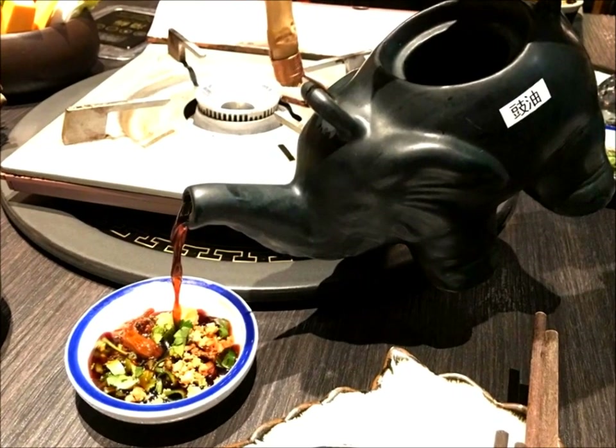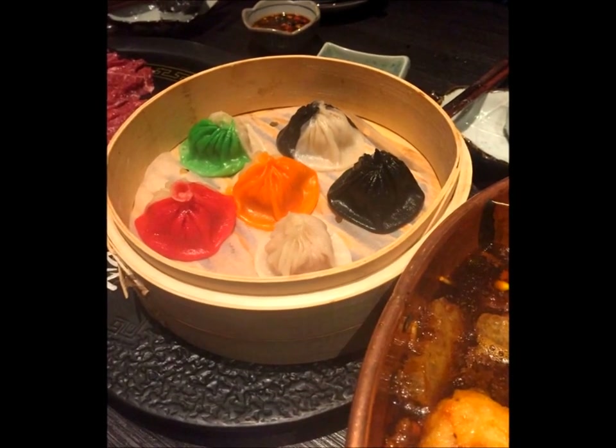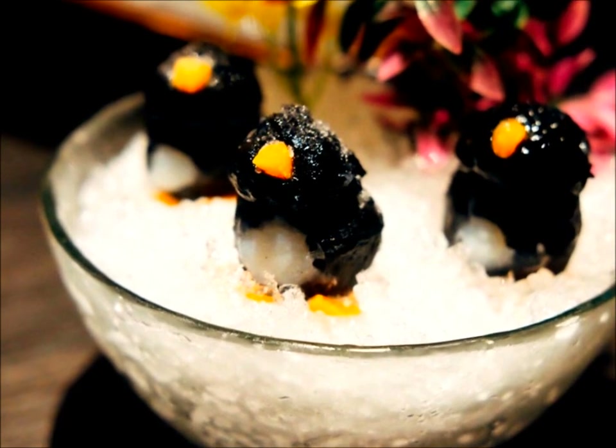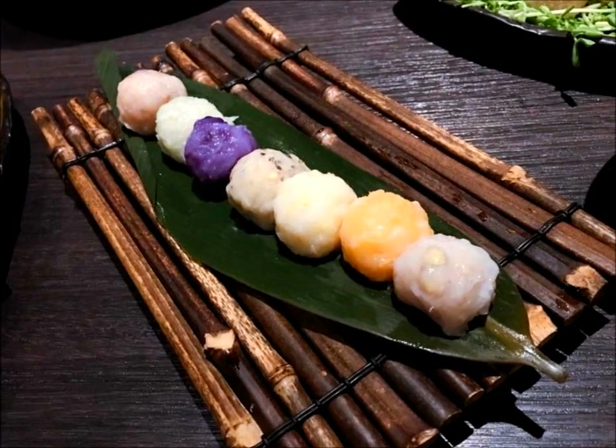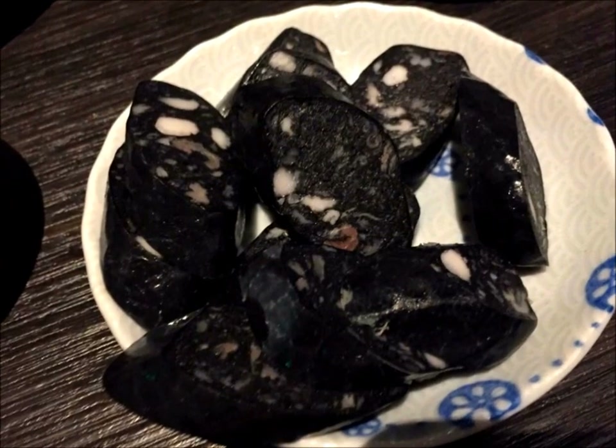First we ordered the Chinese herbal sweet and sour drink, which was pretty good. The restaurant does try to be creative with the menu — for example, the different colored dumplings, the penguin cuttlefish which is quite cute, the different colored meatballs, as well as ink squid sausages.